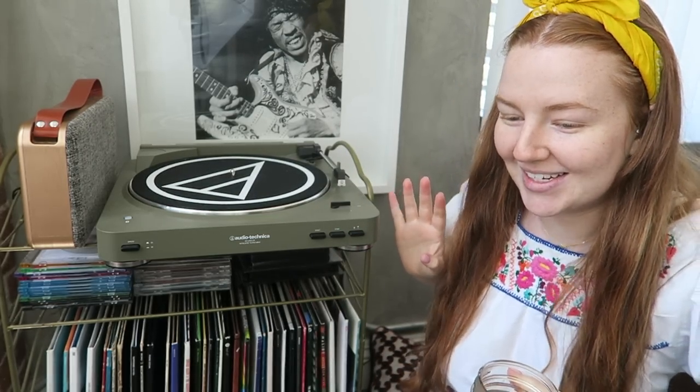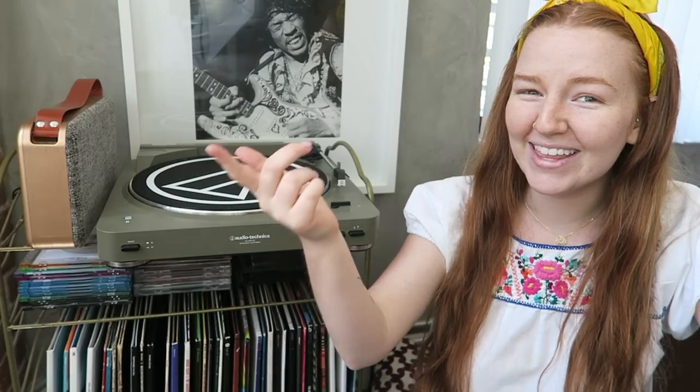Hi friends, welcome back to my channel. Today's video has been so requested — I did one of these a while back showing my record collection, and since then I've added over 30 new vinyl. I want you to know I've stopped buying records for the time being because I have a problem. This is my music collection at age 20, and I think it'll be cool to look back on when I'm 40.